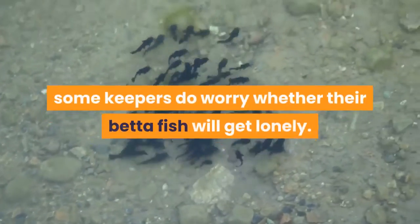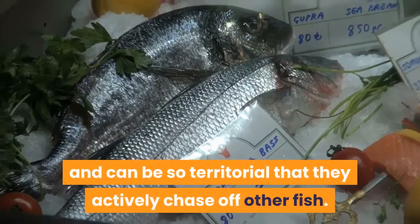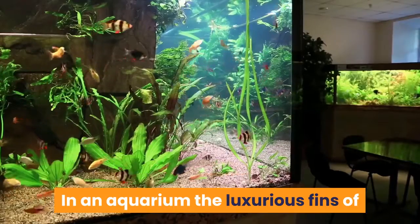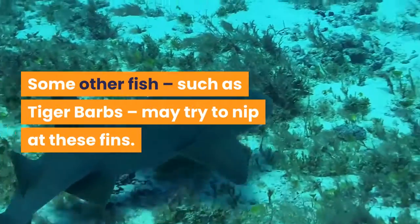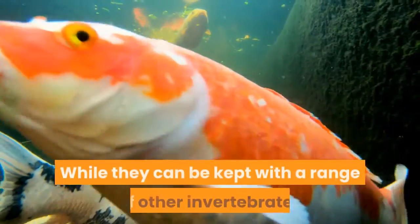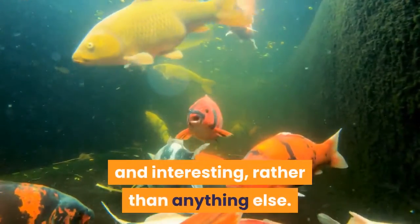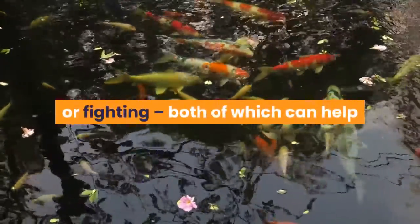While there's no denying the beauty of a lone betta fish, some keepers do worry whether their betta fish will get lonely. Unlike some other popular pet fish, bettas don't swim in shoals and can be so territorial that they actively chase off other fish — they're not exactly the social butterflies of the fish world. Some other fish, such as tiger barbs, may try to nip at the betta's luxurious fins, resulting in a scruffy looking fish or one that spends its life in constant stress. The end result is that betta fish don't get lonely. While they can be kept with a range of other invertebrates or fish, the decision to do so is more about what you find attractive and interesting. If in doubt, keeping your betta fish alone will prevent any chance of fin nipping or fighting, helping your fish to stay happy and healthy.